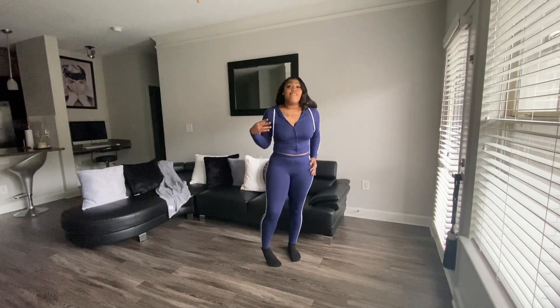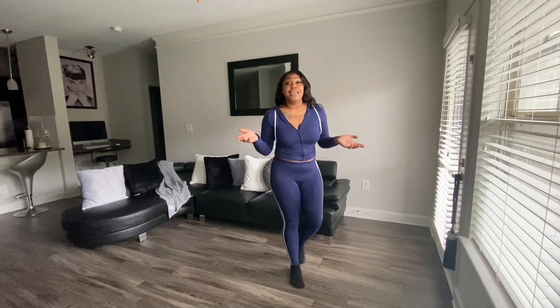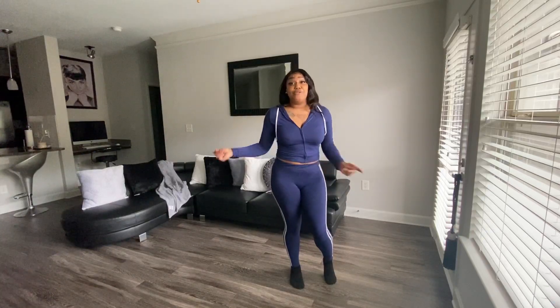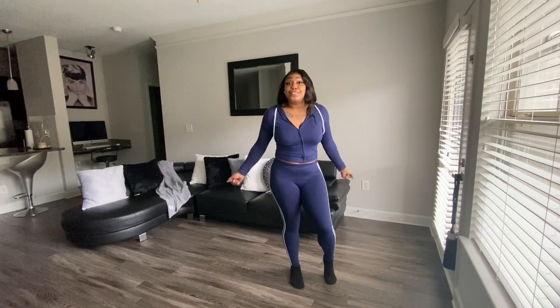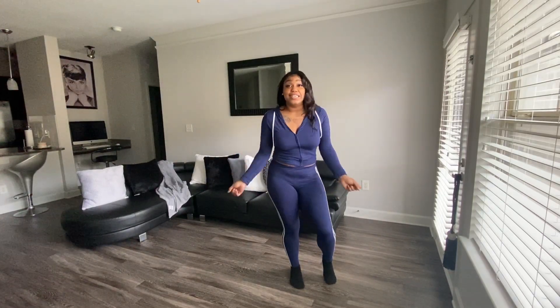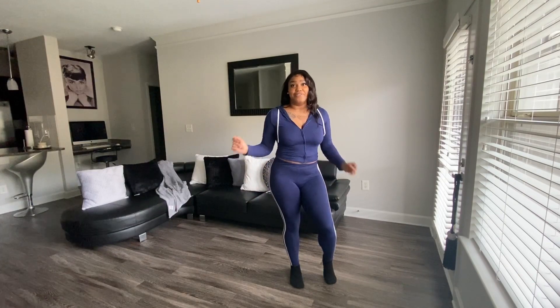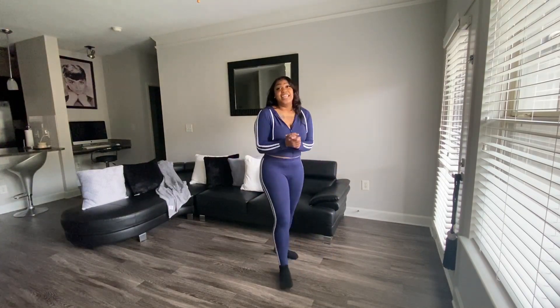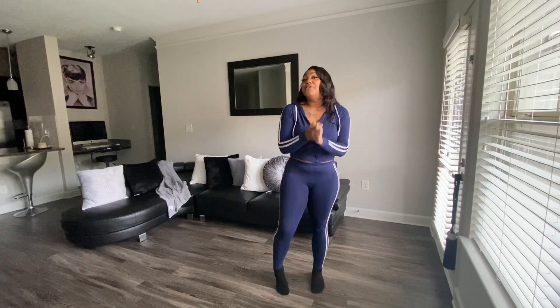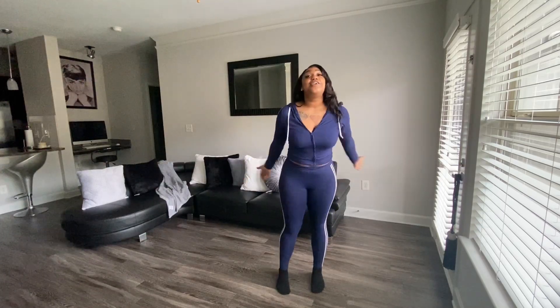Thank you for watching my video. If you like some things, let me know in the comments. If you ordered something already and you got it, let me know, just so I know I'm ordering cute stuff. Again, like, comment, and subscribe to my channel — I am new with this, so thank you all for watching.